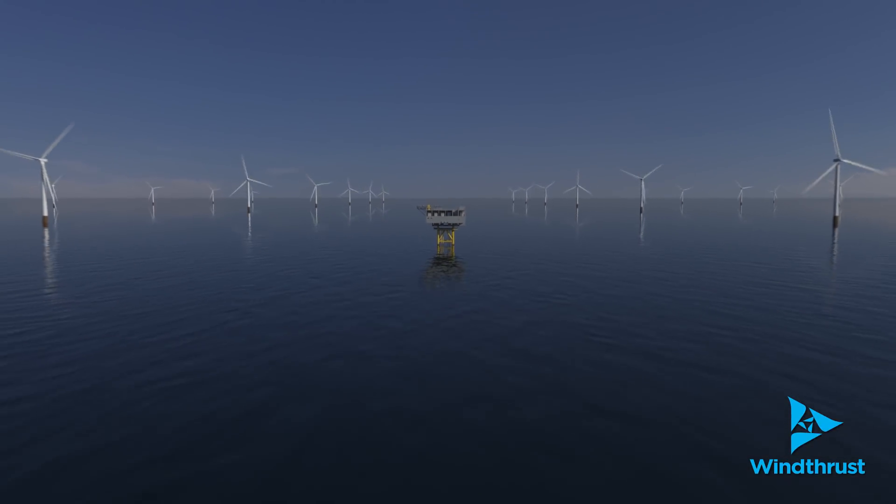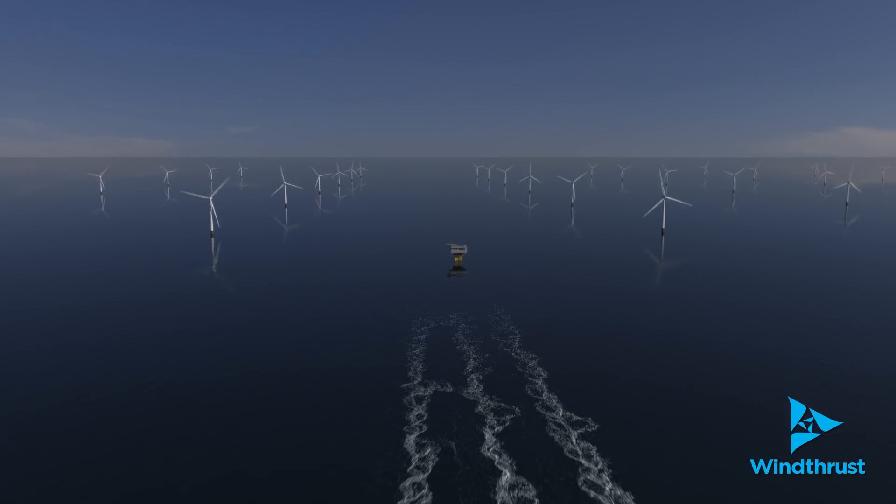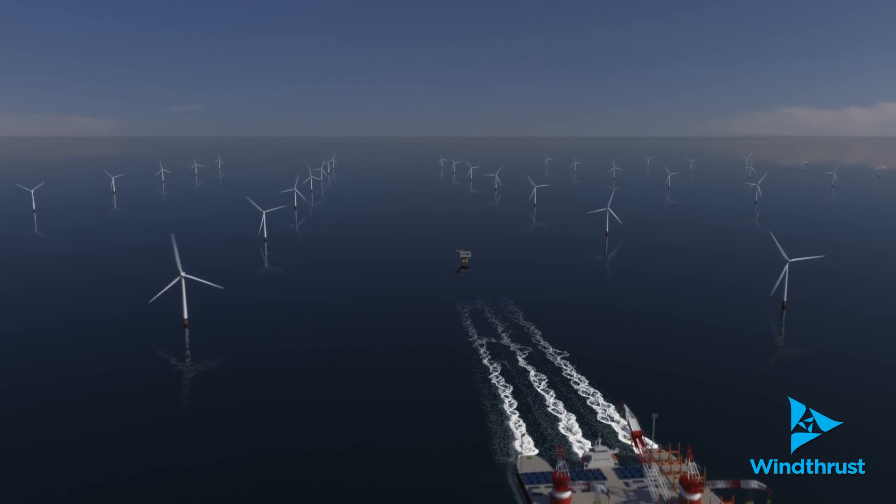The OceanDoc LX: an innovative breakthrough in engineering providing solutions to the challenges facing today's global offshore wind energy providers.